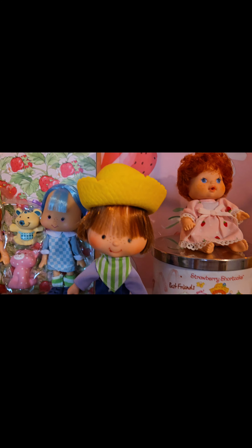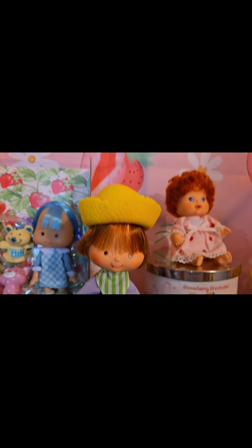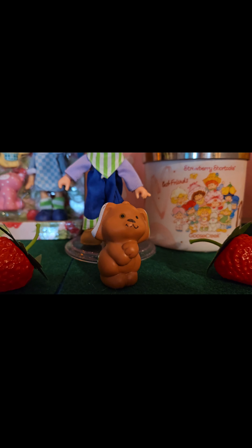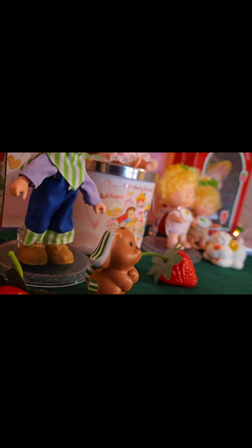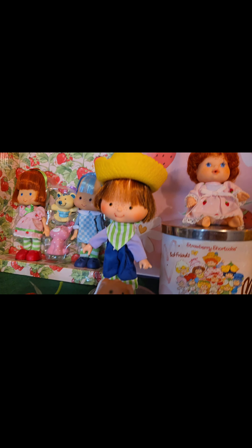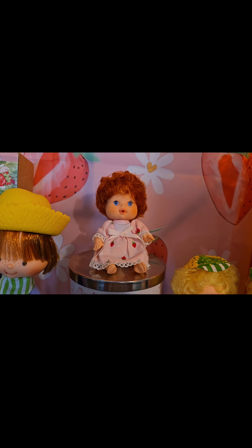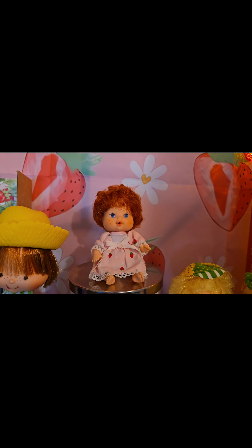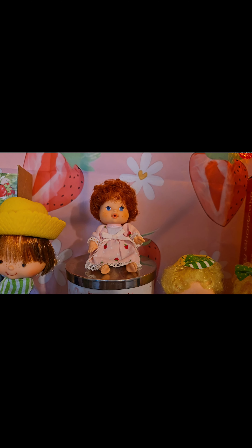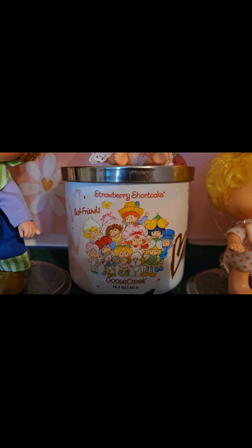And then this is Huckleberry, Huckleberry Pie. Look at his little tongue sticking out. He's got his little straw hat, his little handkerchief on his neck. And there's Pupcake, his little puppy — he's got little stripes on his ears and tail. Kind of matches. And that's just the baby version of Strawberry Shortcake. They also have some of the other characters available — I just have her right now — on eBay, Macari, and Etsy. And that's a Strawberry Shortcake candle from Goose Creek.